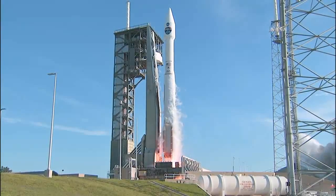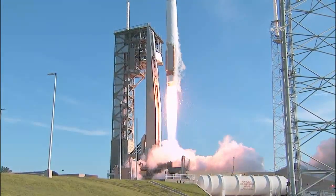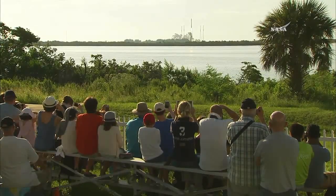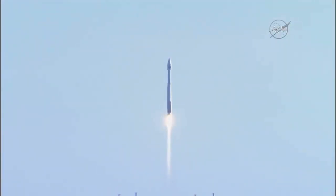And we have liftoff of TDRS-M on the Atlas V rocket from Space Launch Complex 41. TDRS-M securing space-to-ground communication for NASA's low-Earth orbit operations, including the International Space Station.